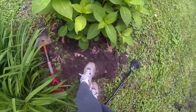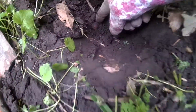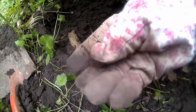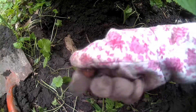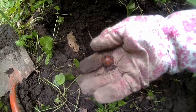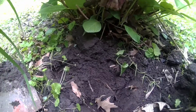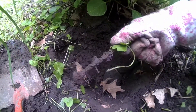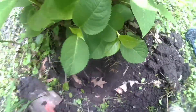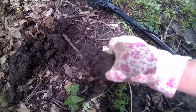Still digging a signal where I found the marble, and lookie right there, another marble. I'm digging pretty close to my plant, lookie there, that's part of the signal right there. But I found two marbles right there, so I'm going to keep checking this spot. Got a little iron signal dig here going on.